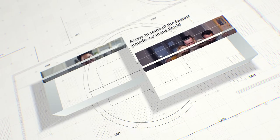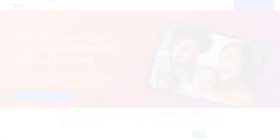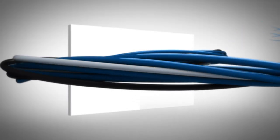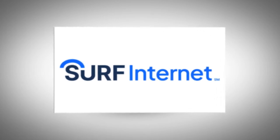Once construction is complete, your neighborhood will have access to some of the fastest broadband in the world. To check on service availability, visit surfinternet.com, then select the Check Availability tab at the top. We are Surf Internet, and we look forward to providing you with faster and more reliable internet.